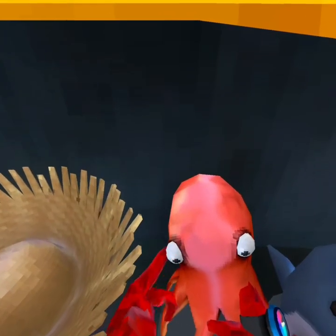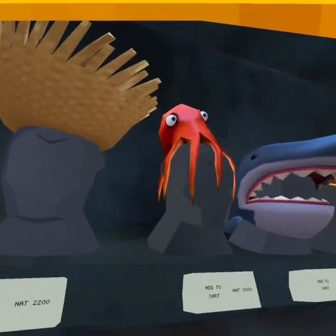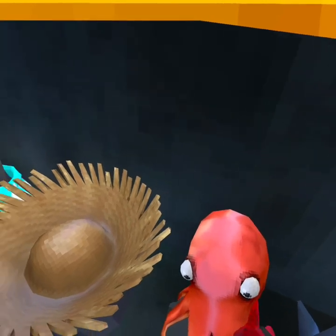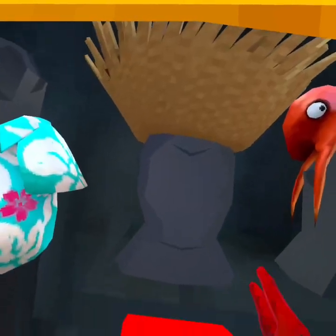And then you have the jiggly octopus, which wiggles, and it's super duper cool. I also haven't seen that many people wearing it, so if you want to get it, get it.